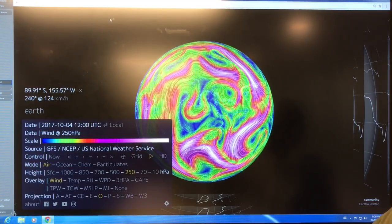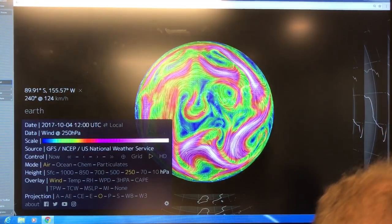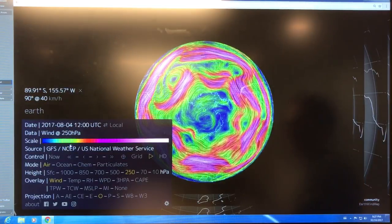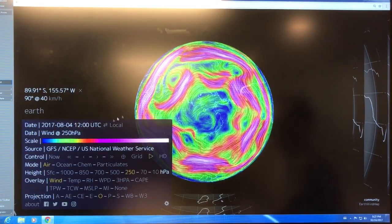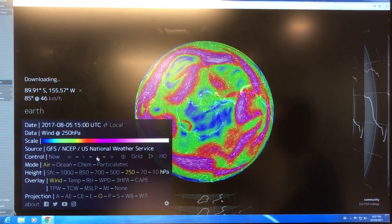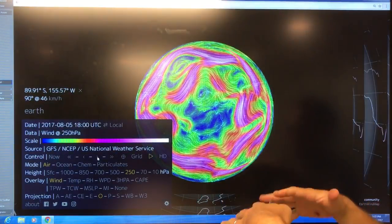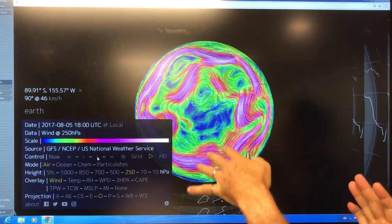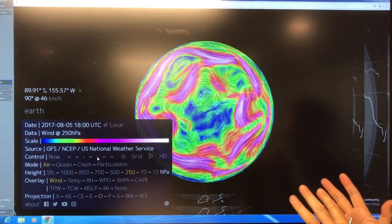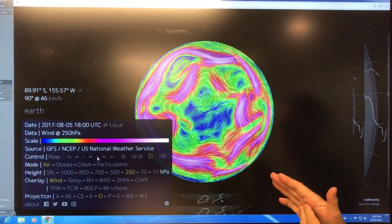Now let's go back to two months, to August 4th. As I advance, you'll notice it's moving this way because this is at the bottom of the planet. The jet streams move from west to east on both north and south because of the rotation of the Earth. The Coriolis force deflects things to the right in the northern hemisphere and to the left in the southern hemisphere, so things appear to move in the opposite direction when we're looking at the bottom.